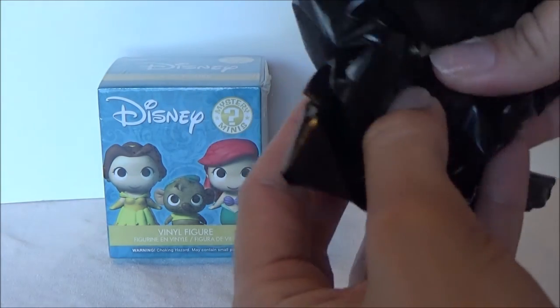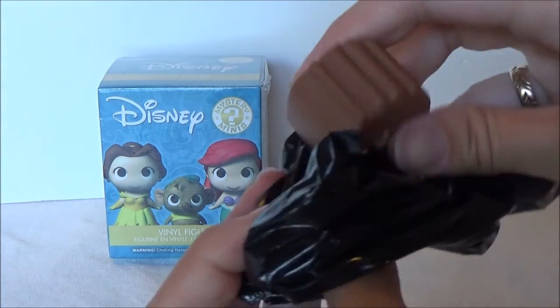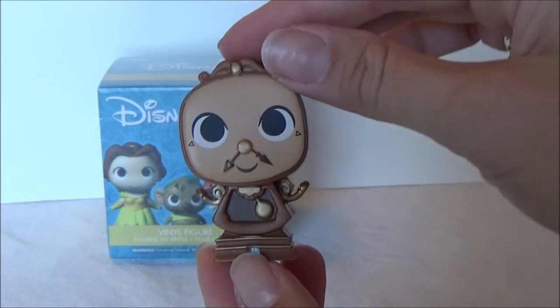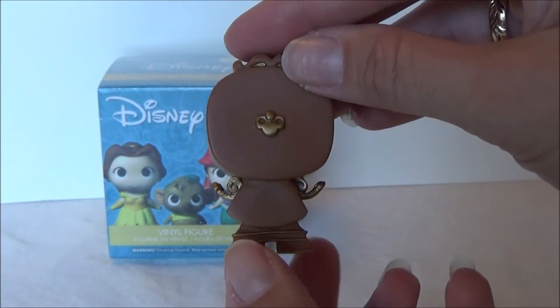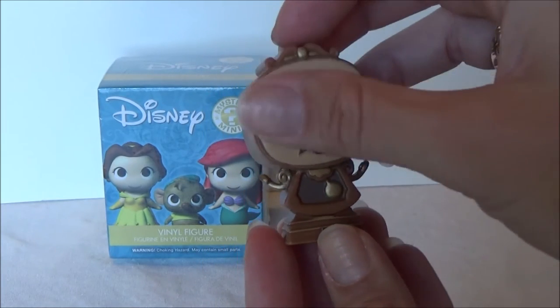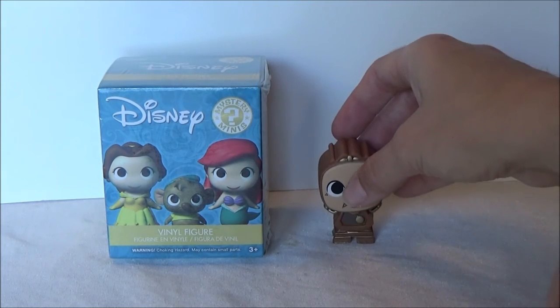It is a very small one. I can feel it. It's the clock. We got Belle's friend Cogsworth. He is so cute. I love the details — super awesome figures. I need to go back to that GameStop and get some more of these.